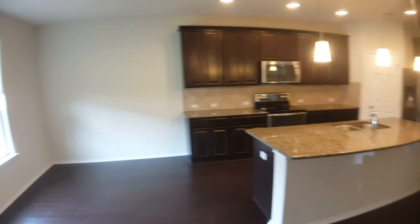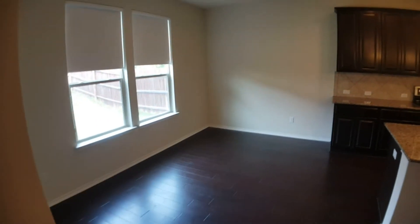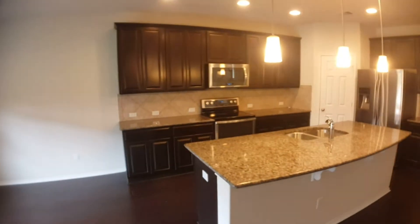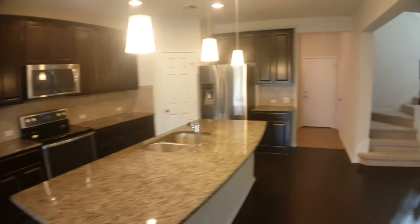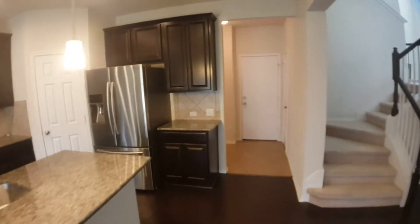We'll look at that after this. So there's a nice little dining room area, kitchen with stainless steel appliances, granite countertops. And then here is the half bath.